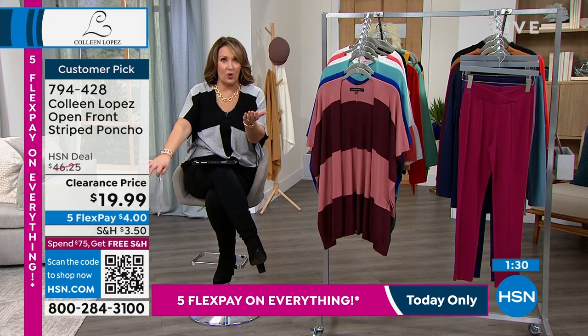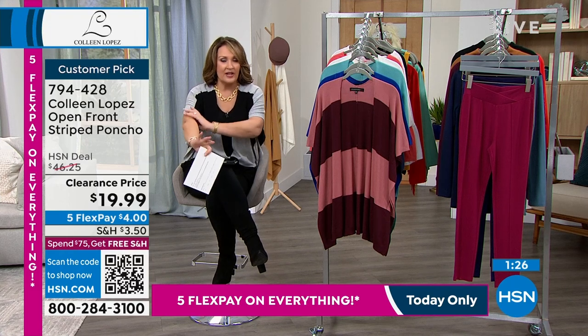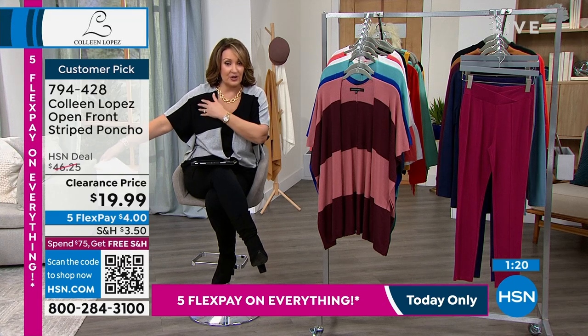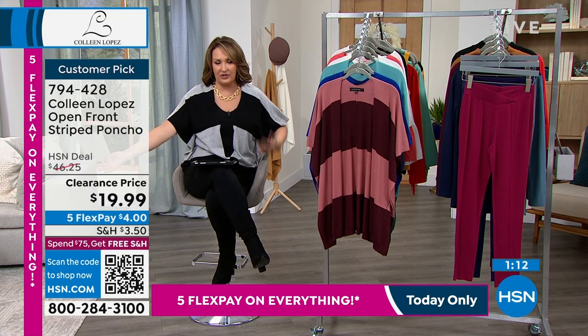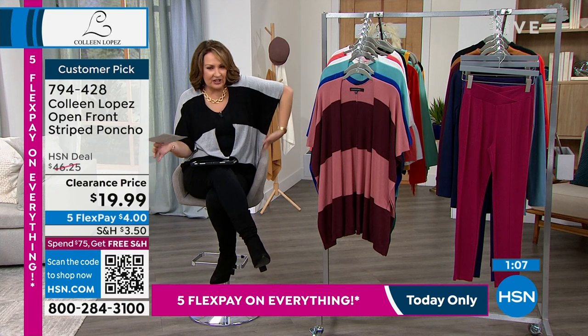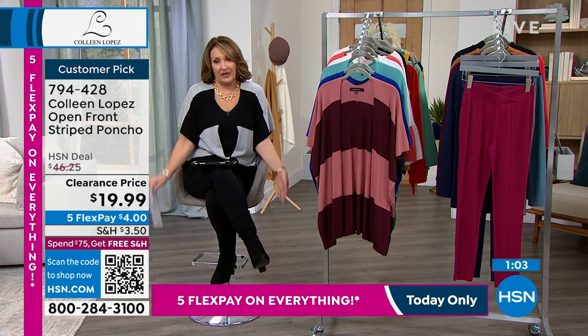Nobody wants a big, heavy, hot thing even in the dead of winter — it's nice to have something that's still light. It's cold outside everywhere, even here in Florida. This is great with long sleeves now, a long sleeve sweater or turtleneck, but then as it starts to warm up in springtime you can swap in a tank. It works over anything — it's a great little easy open-front cardigan, sewn down the side with a little built-in sleeve.